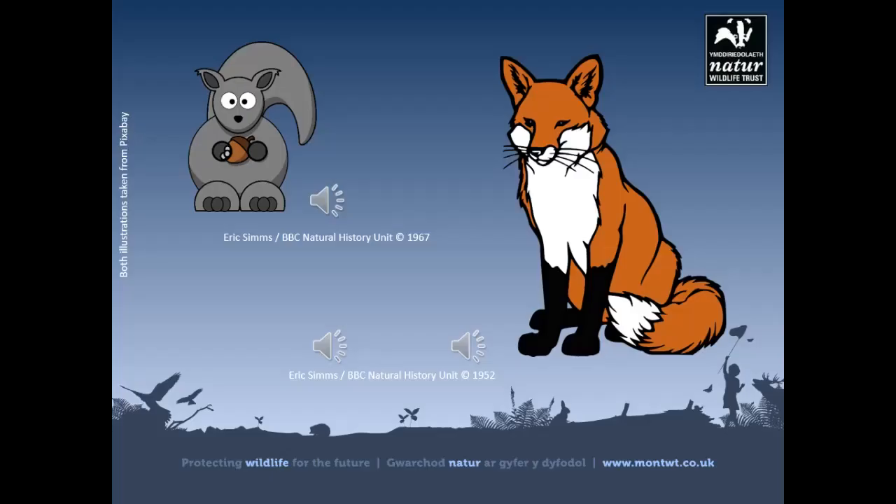Some mammals can be heard too. This is a common social vocalization from a grey squirrel. We've also got some fox calls: first we have a bark, which is usually uttered by a dog fox but not always, and then we have the scream of a vixen.